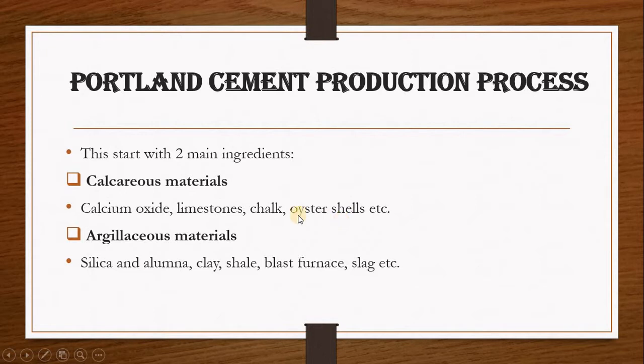You also need a material called argillaceous materials. These are materials that are rich in silica and aluminum, such as clay, shale, blast furnace slag. You need these two materials when you want to produce Portland cement.